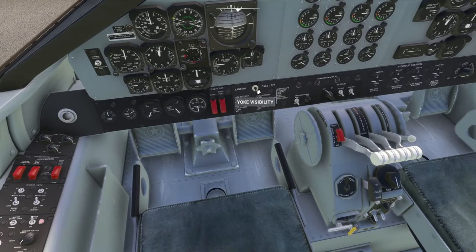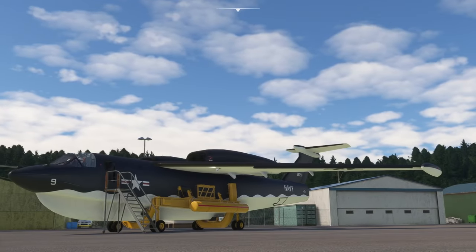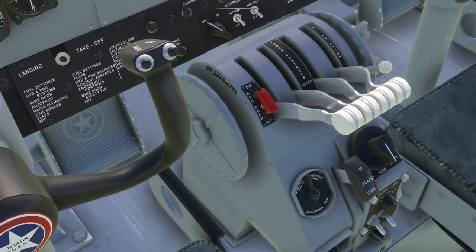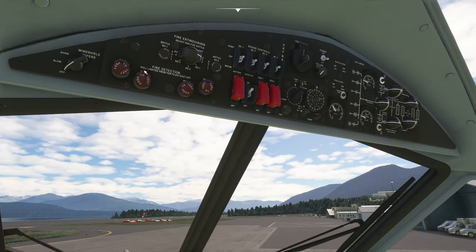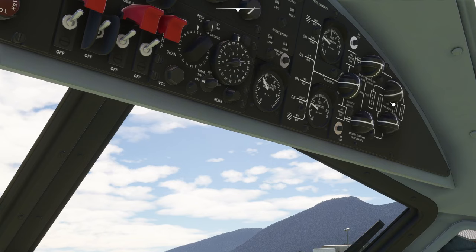In terms of interior clickable features: we have yoke visibility for both positions, parking brake, and trim. There's one switch that just clicks and doesn't appear to do anything — it wasn't in the manual. Numerous switches are clickable; lights mostly are not. For the start procedure: lights on, master battery on, generators on, throttle levers to idle, and fuel valve knobs to on. The fuel valves need to be positioned with the ball connecting top and bottom — it's off when the line is there.